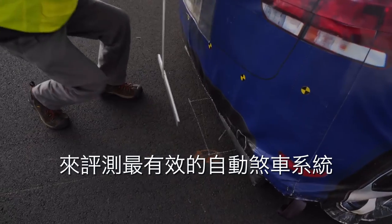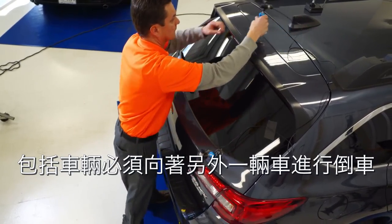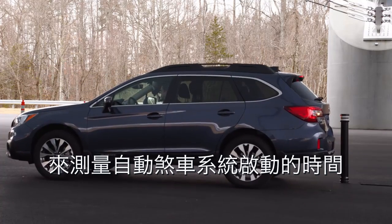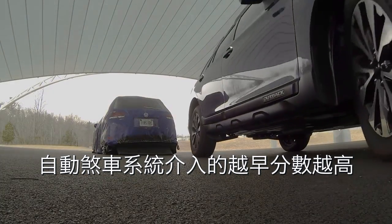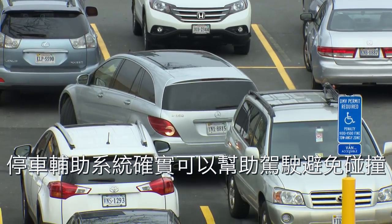The tests we do to identify effective rear crash prevention systems basically involve backing up the car toward another car or fixed object and measuring how soon the automatic braking intervenes to prevent that crash. The more situations covered by the auto braking, the better the rating.